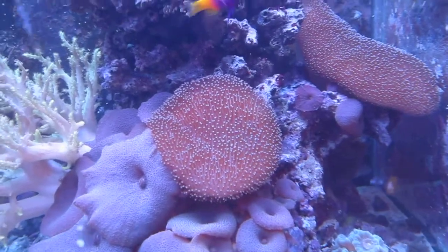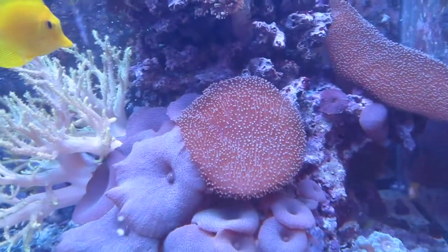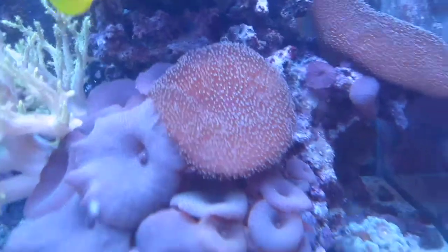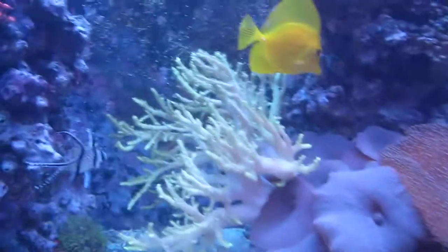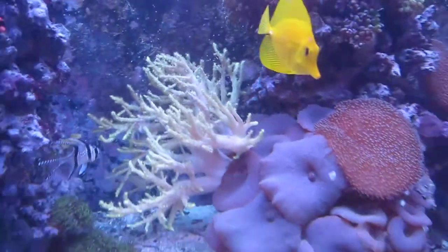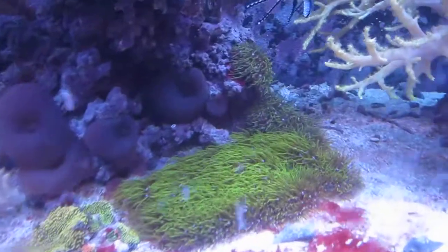Toadstool definitely got bigger. Even though I see the tank every day, I can tell it's just definitely got bigger. That's a modest colony now — this was a frag. Mushroom holding steady. Green tree seems to have spread a little bit — not too much, but definitely spread a little bit.